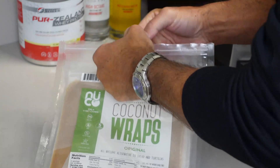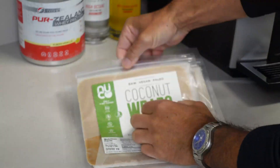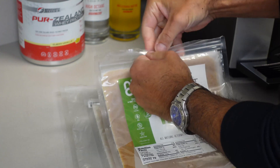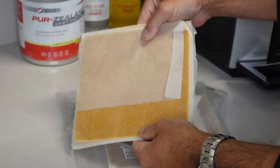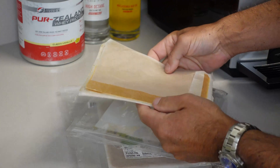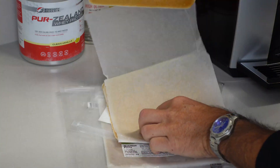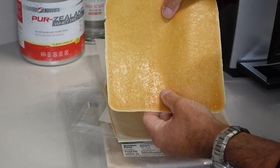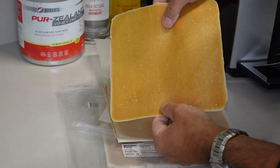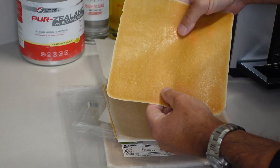I'm going to open up this pouch, which contains five different wraps. It smells like bread — it has a bread-ish smell to it. I'm going to unwrap one — it's kind of placed in there like deli meat. The texture is a little bit waxy feeling, but it smells pretty good. We're going to try to eat a coconut wrap right now and take a look at the blood glucose level.